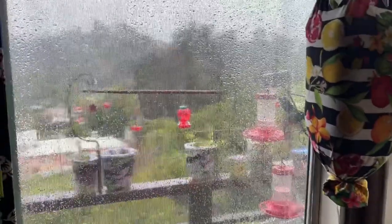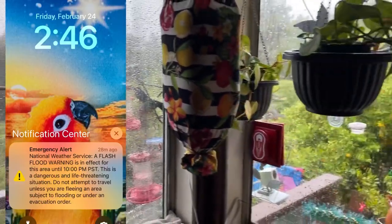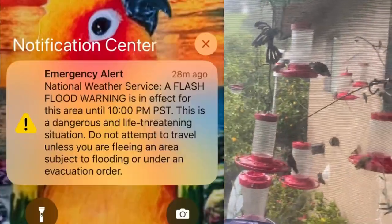Hi, it's Robbie from Southern California — rainy Southern California. I'm going to do an update because some of you have messaged and asked about the hummingbirds.